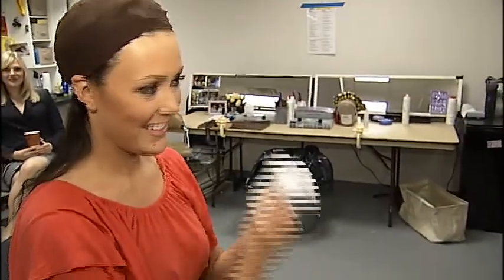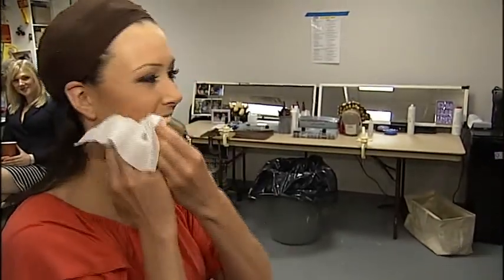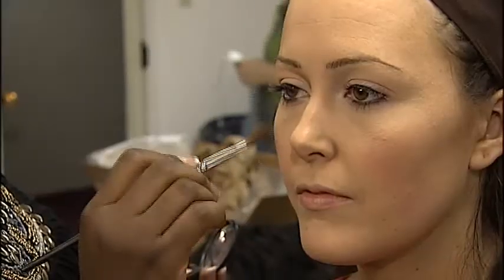Next up, it's makeup. A few brush strokes and voila!